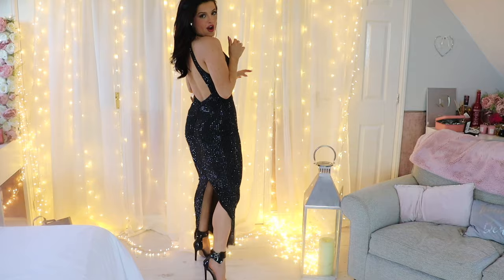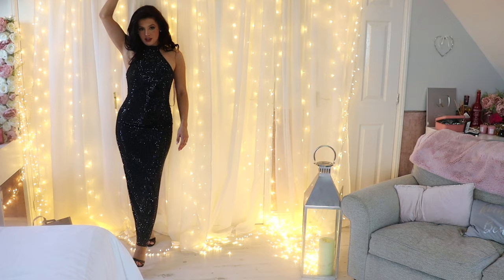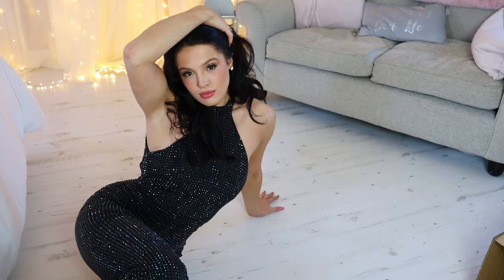Look at this beautiful dress. It's gorgeous. Everybody knows I love a bit of sparkle. The heels are on and I'm feeling more like myself. It's gorgeous, it sparkles. I love this so much. This is what it looks like — it's absolutely gorgeous.